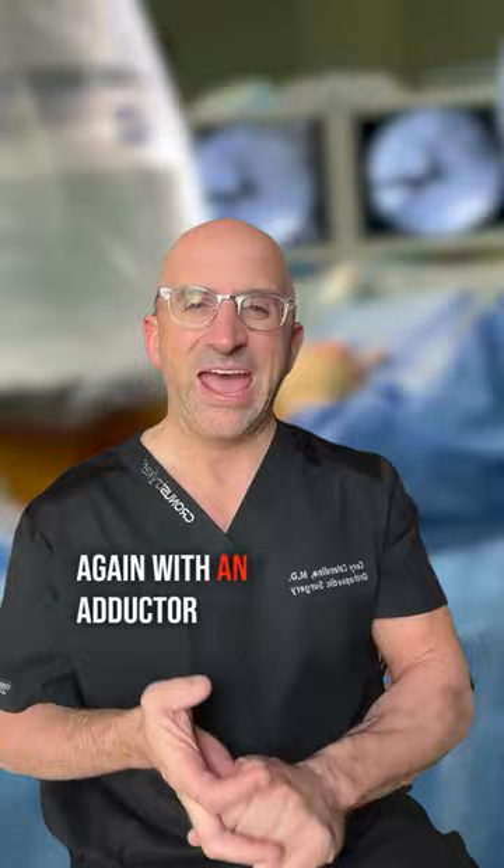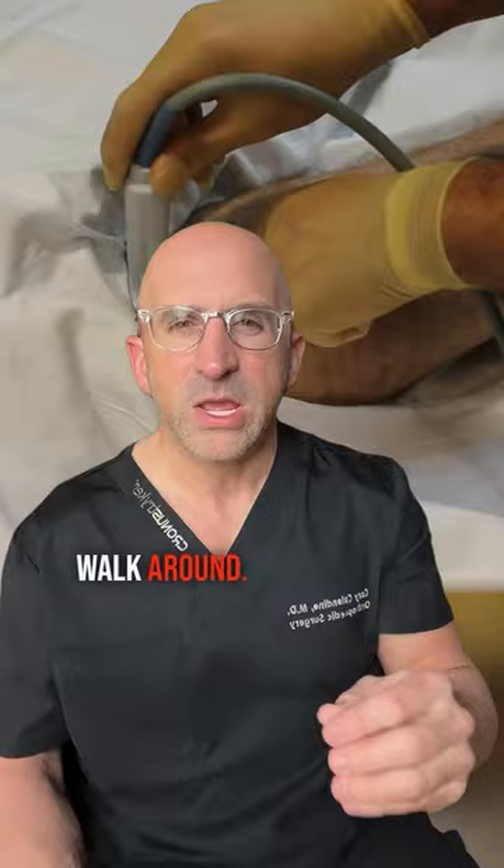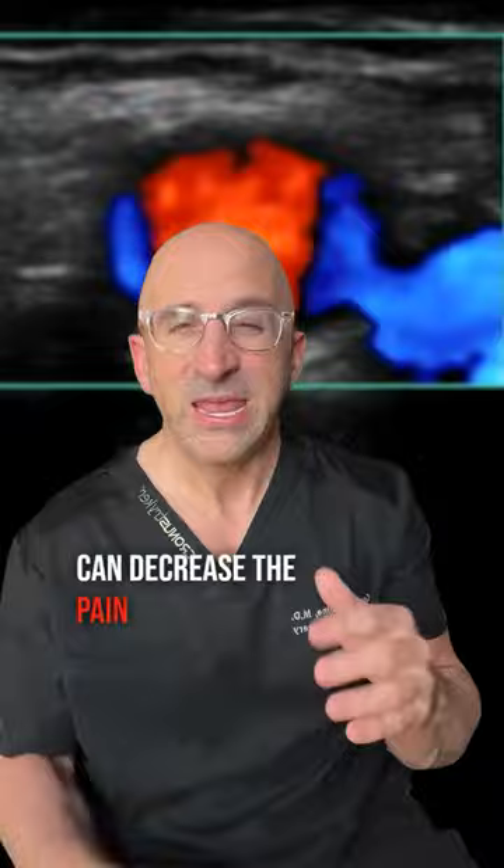What happens is the spinal wears off first, then you can get up and walk around. But just like going to the dentist, those other blocks — the adductor canal and IPAC block — can decrease the pain for the first 8 to 12 hours, depending on which medicines we use, sometimes longer.